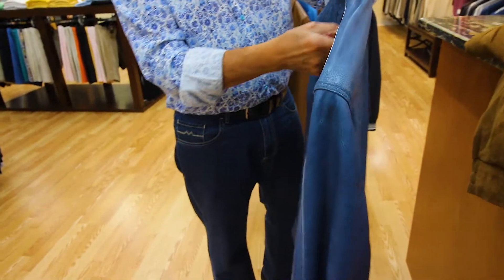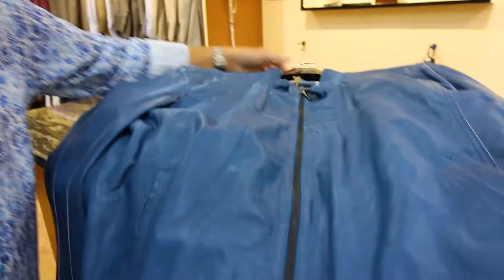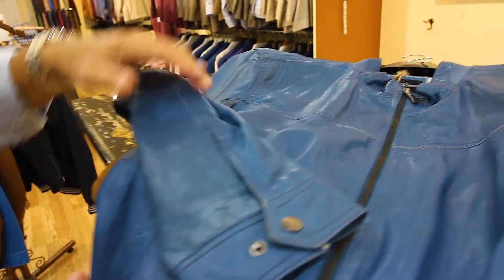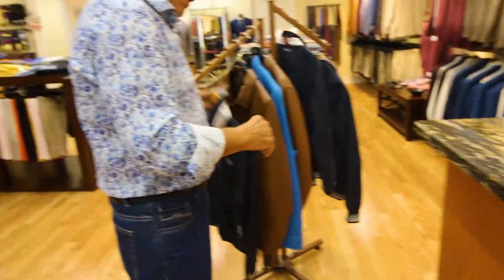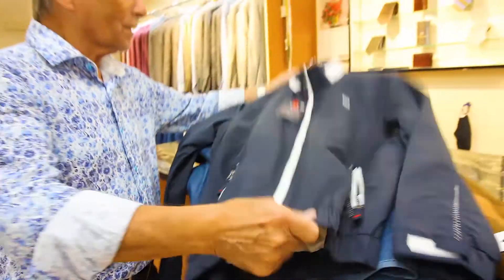We also do a range of leathers. Take a look at this one — it's done with a little bit of a raw edge effect in a lightweight leather, finished off with a distressed look. Very casual.